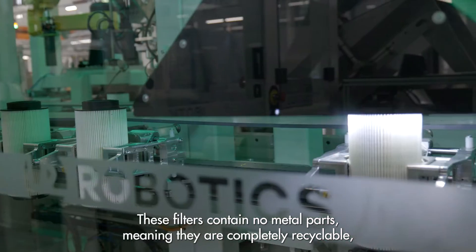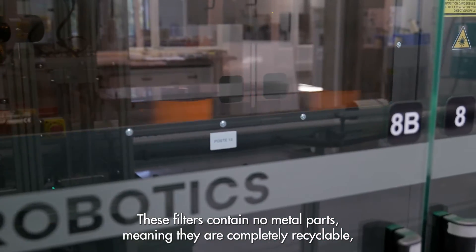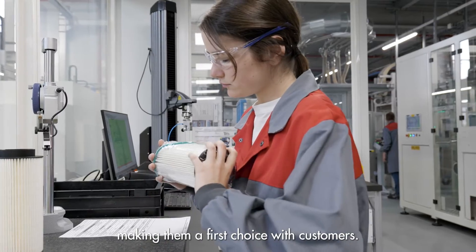These filters contain no metal parts, meaning they are completely recyclable, making them a first choice with customers.